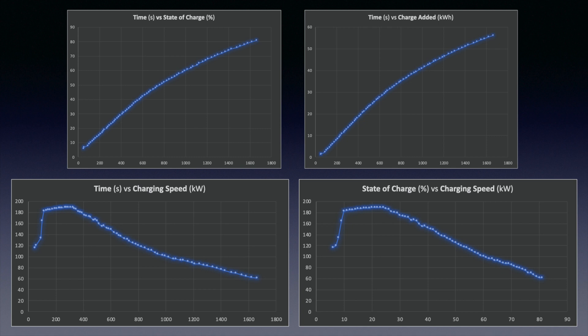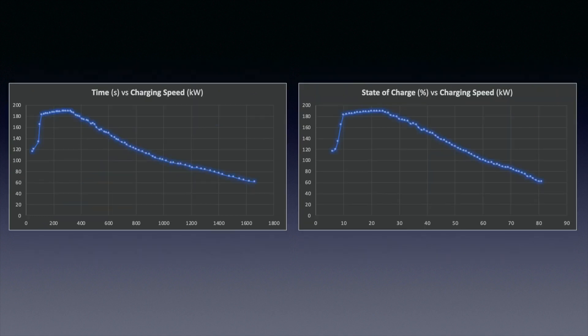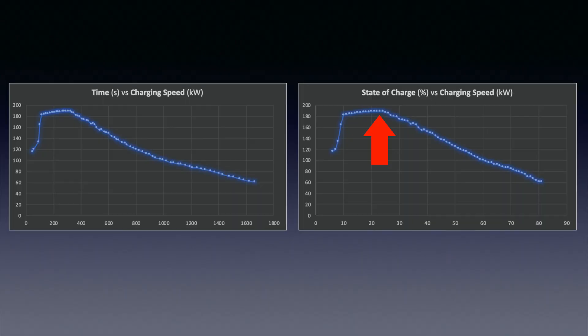With the data I had, I've plotted out a few graphs. You'll notice that the top two graphs are very similar: the first one is time versus state of charge, and the second is time versus charge added. The bottom two are time versus charging speed, and state of charge percent versus charging speed. The top two graphs show a fairly linear distribution before it tails off towards the end of the charging session. The bottom two show a peak at around the 300-minute mark, then decay off fairly rapidly towards the end.